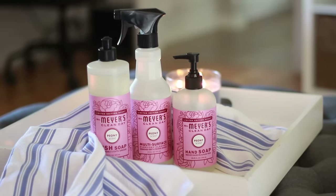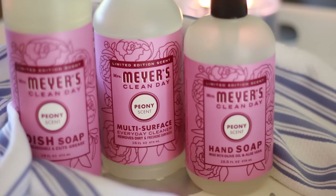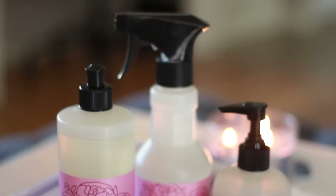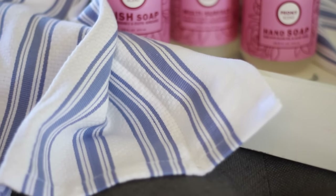You get to pick from the limited edition spring scents which are peony, mint, and lilac. I had a really hard time picking but the peony smells amazing. It comes with the dish soap, the hand soap, and a multi-surface spray which I use for everything — cleaning counters, cleaning the table. It's just a really great all-purpose spray and it smells amazing while you're cleaning. They're also giving away this really pretty cornflower blue dish towel that is their own brand and I think the quality is really amazing.